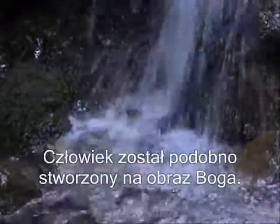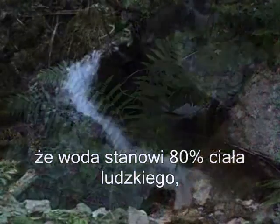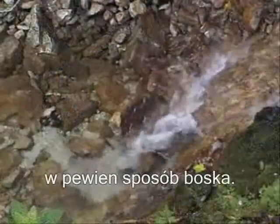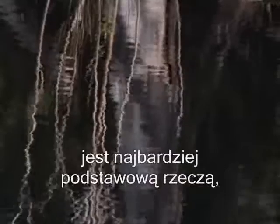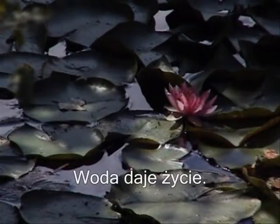Man was allegedly created in the image of God. If we realize that water makes up 80% of the human body, water must then be divine. Hence our care for it is one of the first things that Mother Nature desires from us. With water comes life.